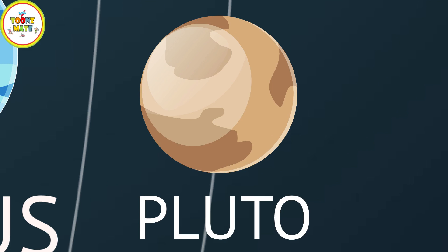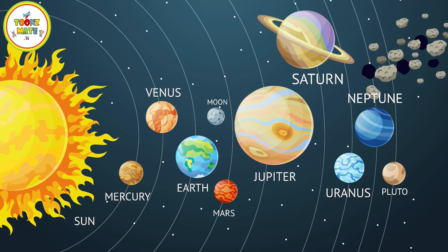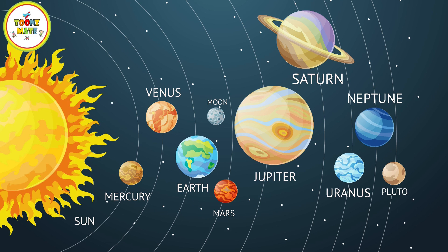In addition to these eight planets, the Solar System also contains dwarf planets, such as Pluto, as well as numerous asteroids, comets, and other small bodies.